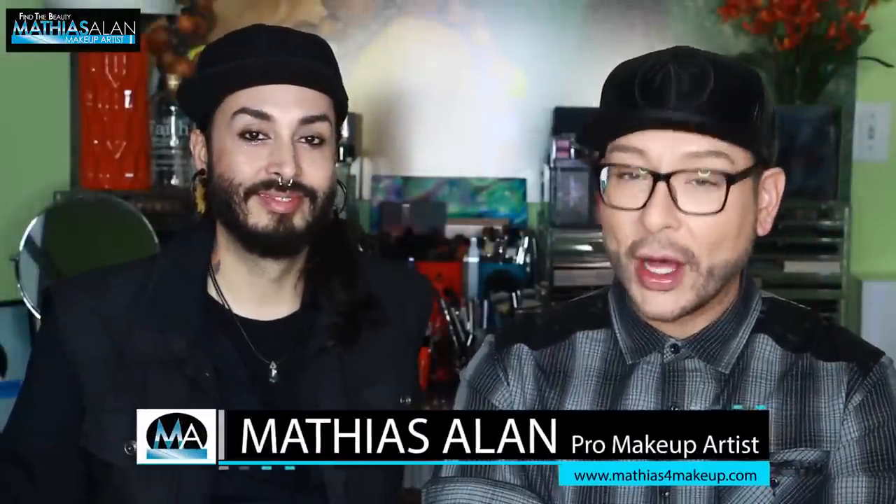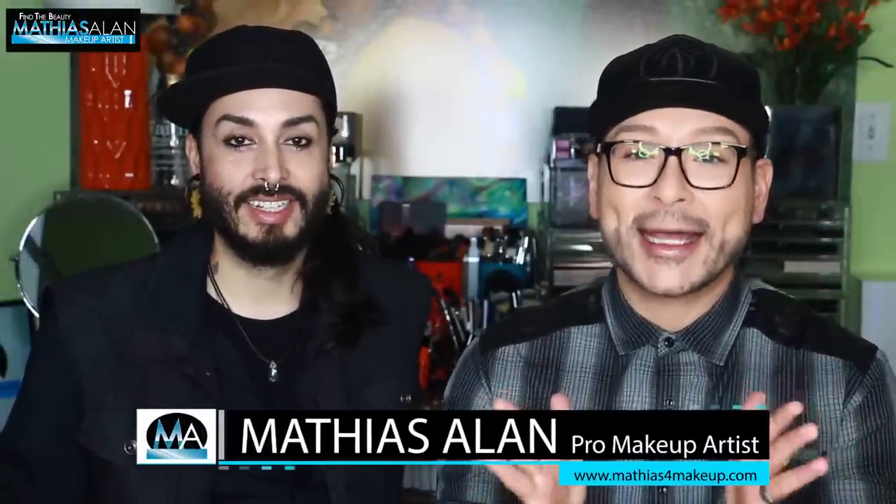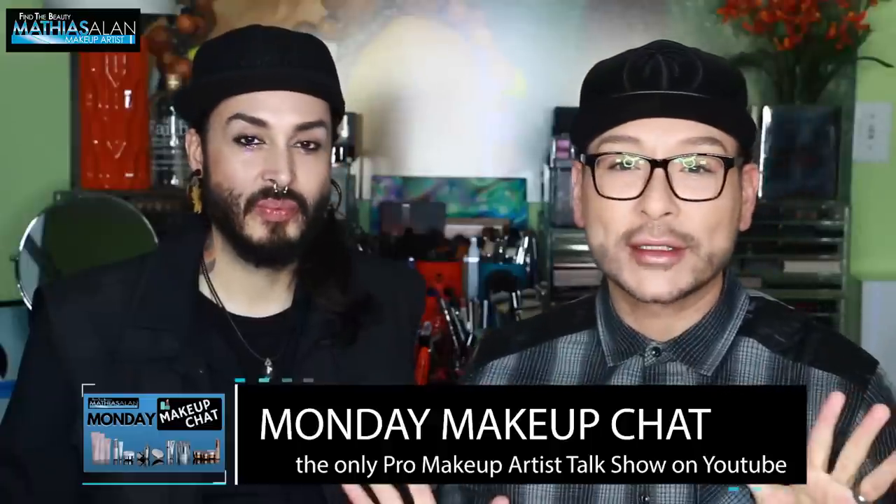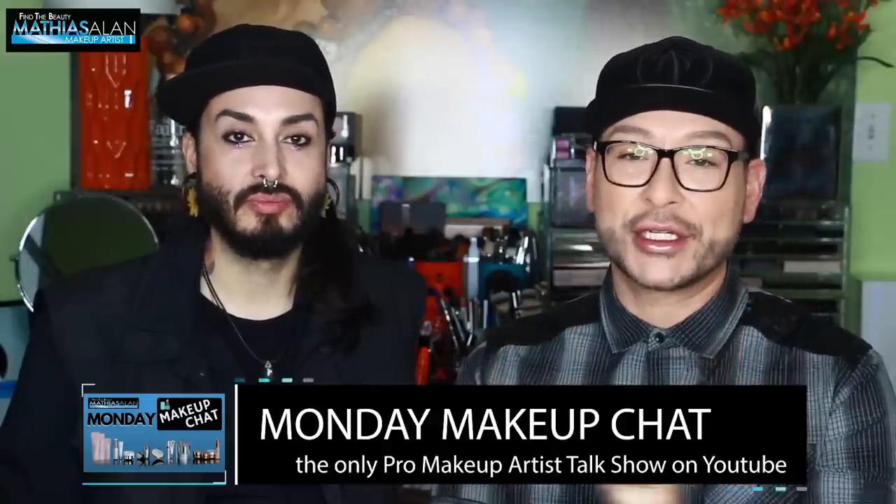Hey, fellow beauty finders, it's Mathias Allen, otherwise known as Mathias for Makeup on all social media, and I'm so excited. In today's Monday Makeup Chat, I'm going to be sitting down with Nick Lujan, who is an amazing makeup artist. He has traveled the world and we have a ton of information to share with you today.